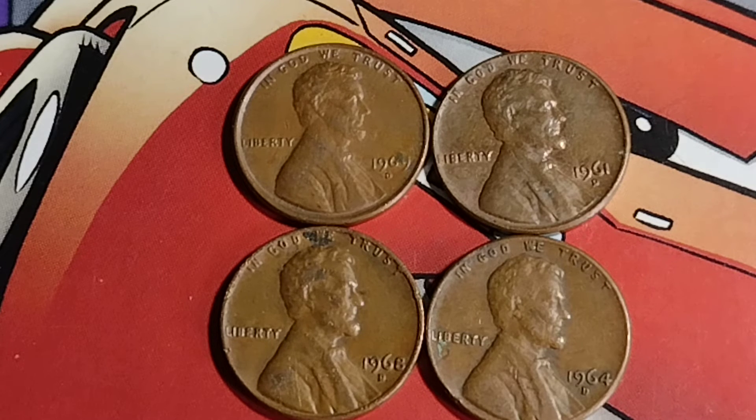It always helps to be even higher on a grading scale. The highest on the grading scale is 70, which puts you among the few coins in the best condition if you can find one in better condition.